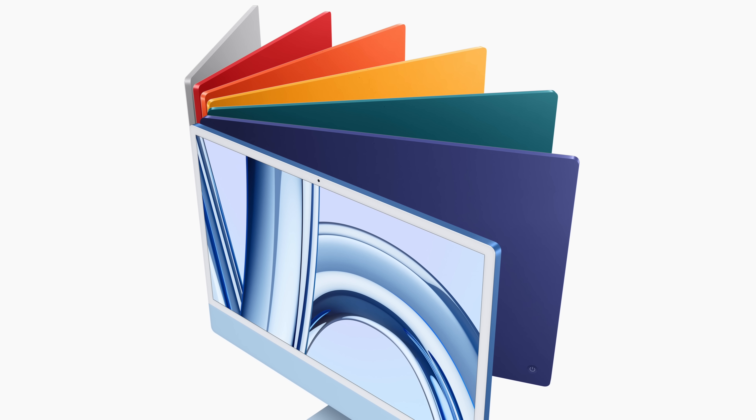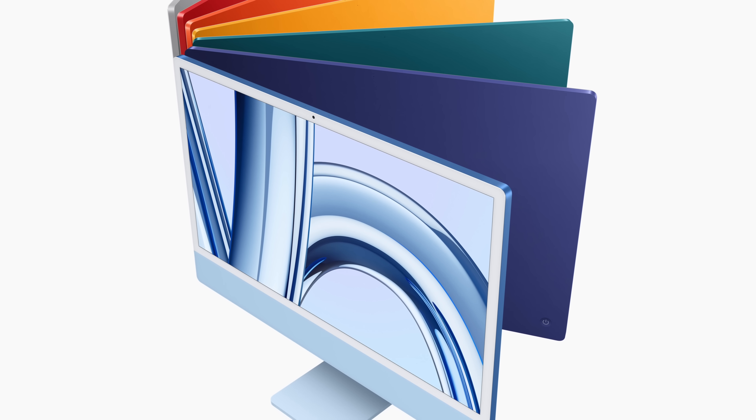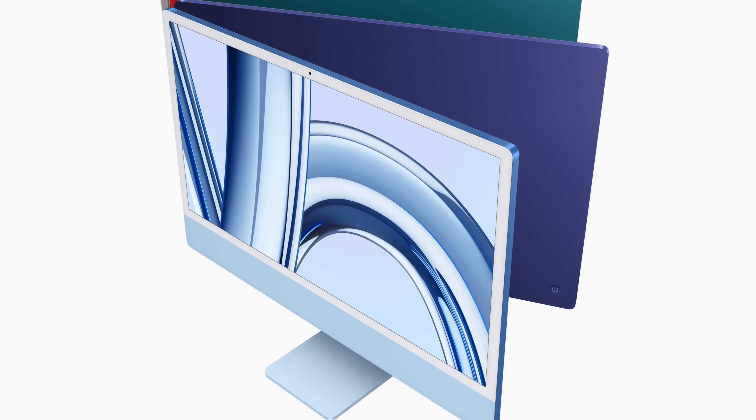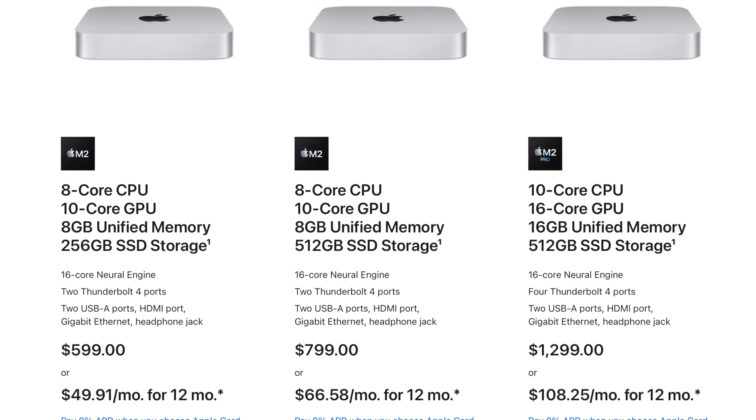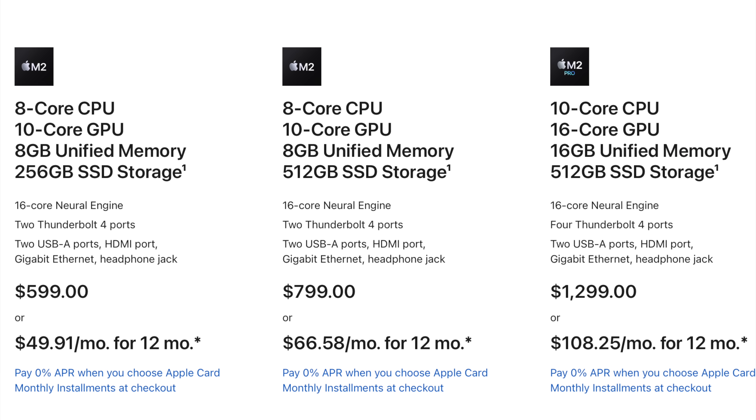So should you buy an M3 iMac? Despite my complaints, it is such a beautiful all-in-one computer and I have no doubt the M3 chip is going to be a snappy performer. If you like the idea of a built-in 4.5K Retina display, great built-in speakers, a decent 1080p webcam, and everything you need right in the box, then the M3 iMac is going to be a unique computing experience. I used an M1 24-inch iMac to run this channel and was surprised how well it ran, so I can only imagine the M3 version will be even more capable. If you'd rather choose your own monitor, speakers, and webcam, check out the M2 Mac Mini instead — it's an insane value at $599 and $700 cheaper than the 24-inch iMac.